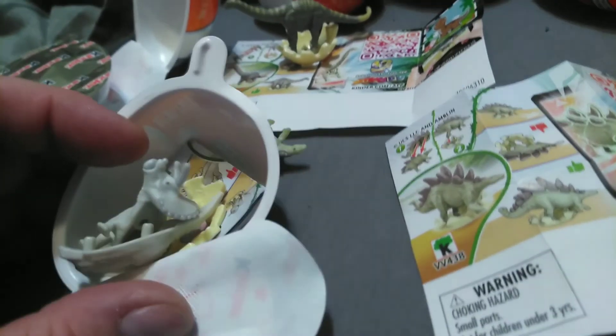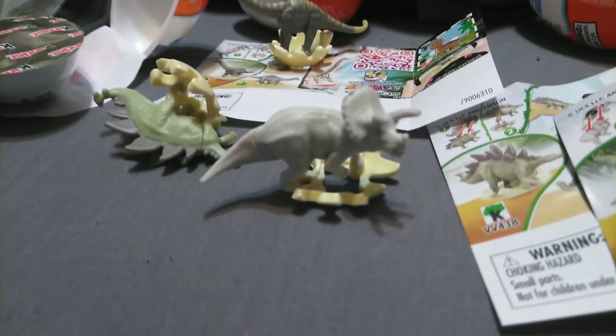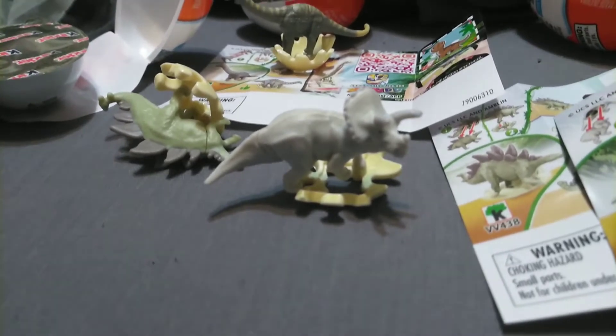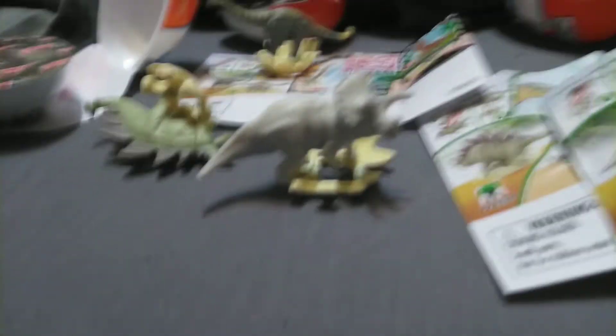Oh, it's another new one! This is a triceratops, guys. And there's also birds out that are in this storm for some reason. Anyway, there's a triceratops all built. And, oh, he fell off.